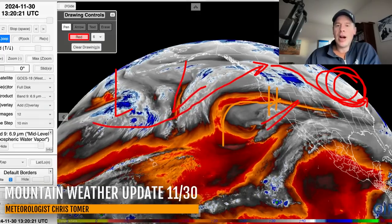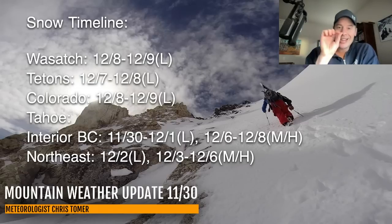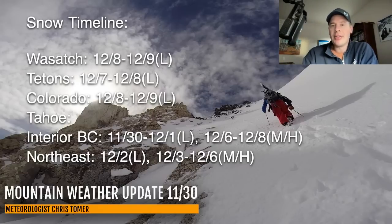Let me show you my timeline for odds of best snow: Wasatch, Tetons, Colorado, Tahoe, Interior B.C., and the northeast. We finally have a little bit of snow — just a touch, but it's there. For the Wasatch, Tetons, and Colorado, anywhere from December 7th through 9th. It's coming basically straight out of Canada from the north. Tahoe: nothing. Interior B.C.: light initially, then moderate to heavy December 6th through 8th. In the northeast, light snow on December 2nd. Obviously you've got lake effect snow going on today and tomorrow, but looking at actual storm systems, December 3rd through 6th, moderate to heavy snow accumulation — a clipper-like storm that will come down and maybe develop into a coastal event.